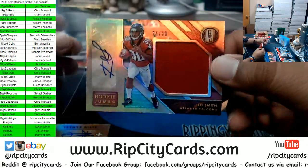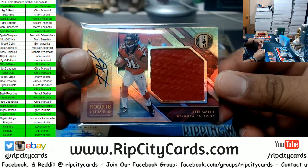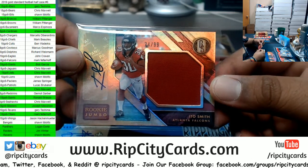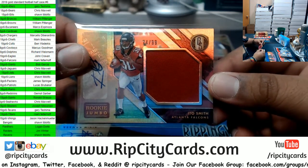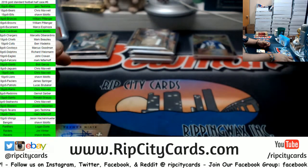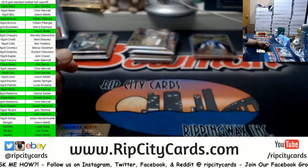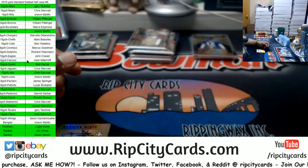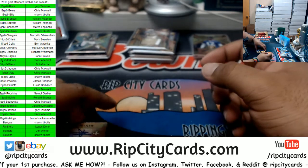I'm gonna make you wait for that though. First — Ito Smith of the Falcons, rookie patch auto to 99. Now regarding the website discount: you do save ten dollars on your first purchase if you've never made a purchase on our website. All you have to do is register for an account, and once you register you'll receive a confirmation email. Forward that email to ripcitycards@gmail.com — once I confirm you're not a robot I will email you back the fifteen dollar code.